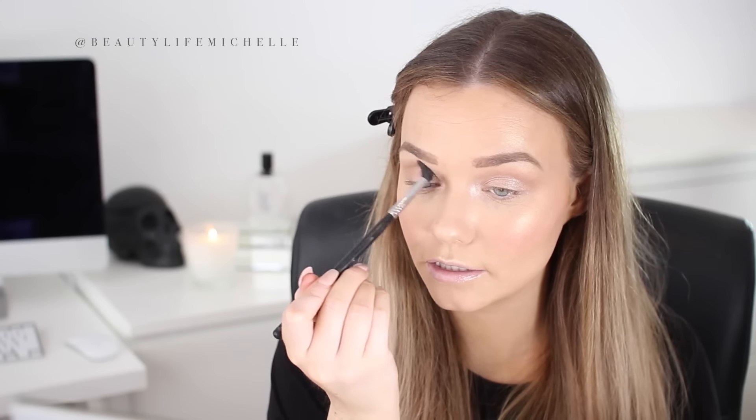Then I'm taking the shade Kitten on the Zoeva Luxe Smoky Shader 234 brush and applying it across the lids, up to the crease, and to the inner corners — you don't need to be precious with this at all. This is a beautiful shimmery champagne shade that brings light and radiance to the eyes. Apply some to the inner corners too to really open up the eyes, then go back with the blending brush in windshield wiper motions to blend everything in.